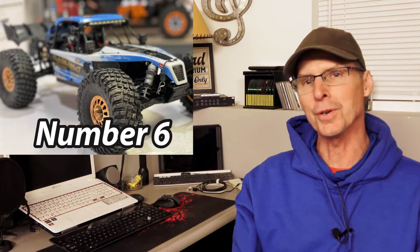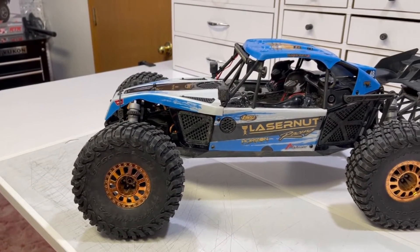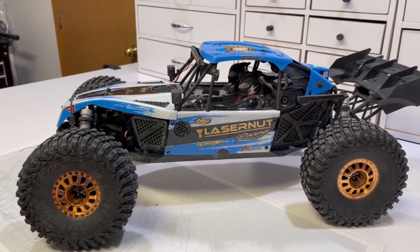In 6th place, we return to my Losi roots and we've got the Lasernut. The Lasernut is holding down 6. It's an excellent little car — it's durable, it's fun, it has its quirks and things you have to work on, but it really handles good, it goes just about anywhere, and it jumps really nice. Holding down number 6, we've got the Lasernut.